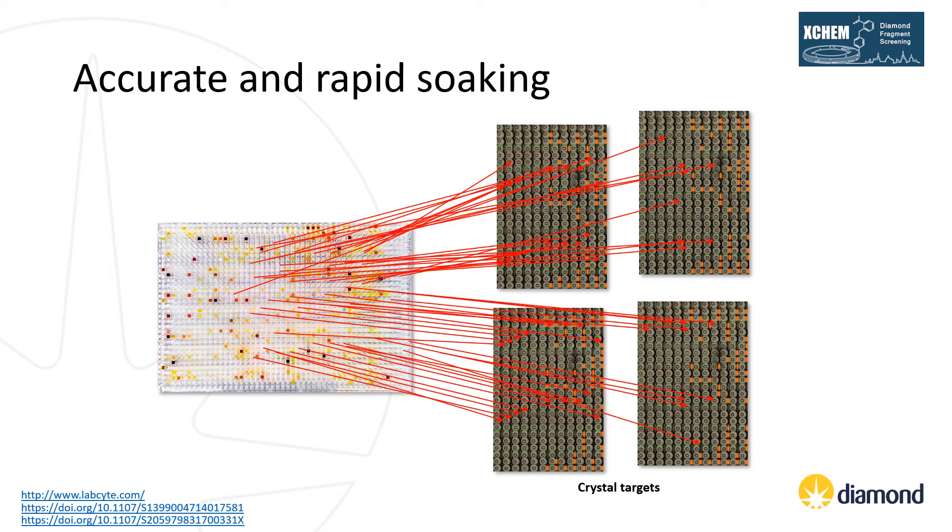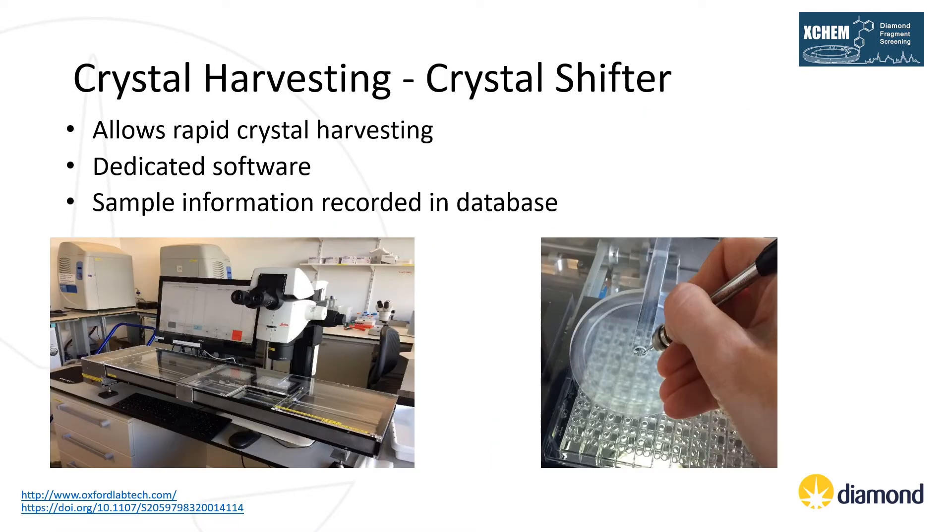Once crystals have been soaked with compounds for the desired length of time — usually hours or overnight — we then need to harvest all of our crystals using the Crystal Shifter. This is an automated XY platform that stores crystal trays in a sealed environment, allowing users to mount from a single drop at a time. This instrument speeds up, by several orders of magnitude, the chore of picking out hundreds of crystals, with experienced users regularly mounting 200 crystals in a single hour for well-behaved crystal systems. The Shifter records the outcome of mounting — mounted, failed, compound precipitation, crystal cracking — plus puck location and soak time, storing information in our central database.